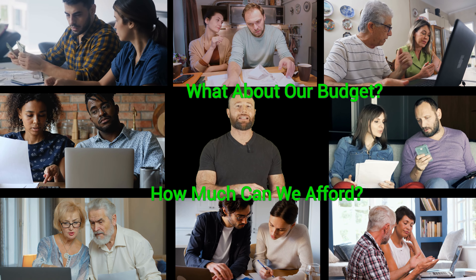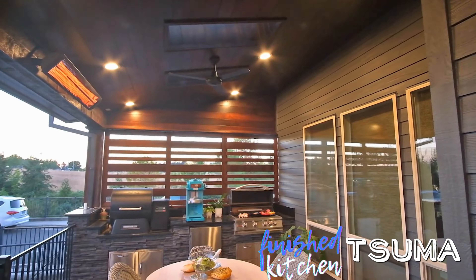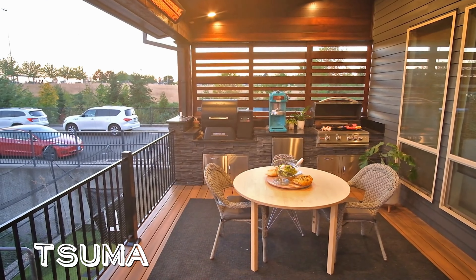Backyards on a budget — outdoor kitchens here we come. Are outdoor kitchens worth it? From must-have basics to backyard bling, outdoor kitchens above all are worth every penny you invest in them. Backyard kitchens with modern designs are one of the biggest trends running.